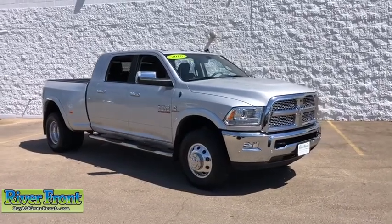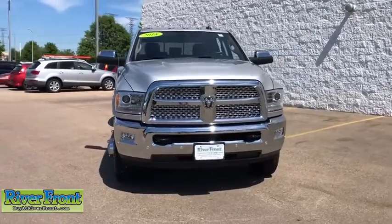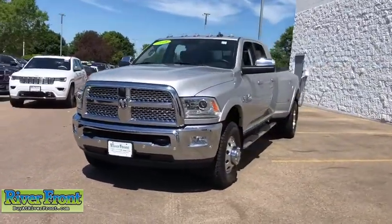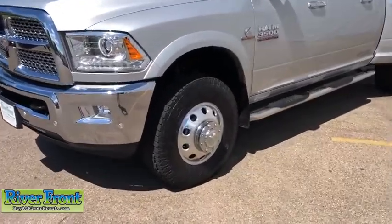You are going to love the 2018 Ram 3500. Ram 3500 is a solid option for truck buyers in need of hauling capacity and serious towing. With names like Hemi and Cummins under the hood, there's plenty of muscle to back it up.